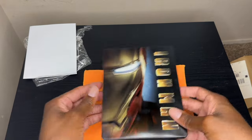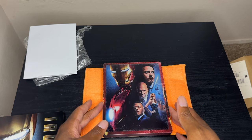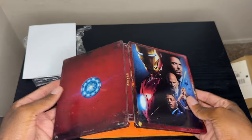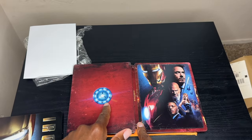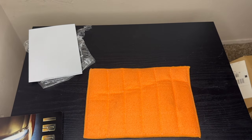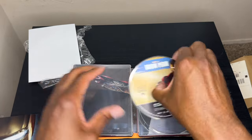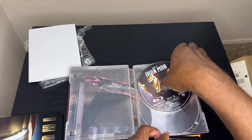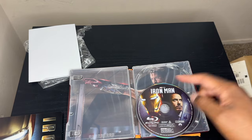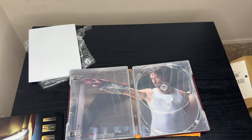I eventually got my hands on the 4K steelbook, which has the original poster on the front with all the main actors. Let's open it up — there's an image of the arc reactor on the back, and there's still a code in here, but it's been used already. We've got our 4K disc and our Blu-ray disc, and this time the Blu-ray disc has artwork on it. All of the Best Buy 4K steelbooks added art to the discs — they were usually plain blue Disney or Paramount discs in the past. Really like that image of Robert Downey Jr.